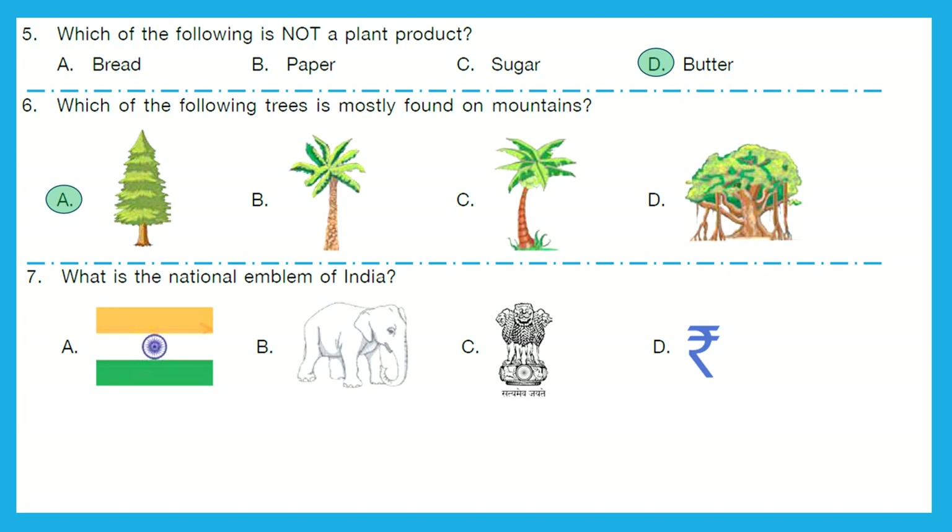Question 7: What is the national emblem of India? This is a very easy one. It's option C.